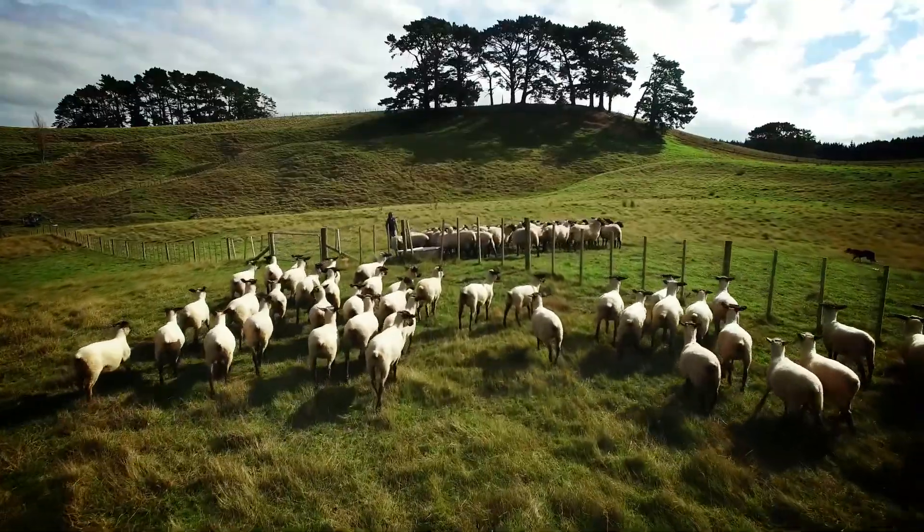The manuka is very spiky so we've found that the sheep don't tend to wander through these areas, and we haven't had to fence them, so it's quite a cost-effective tool.